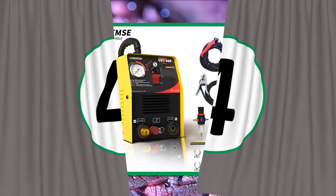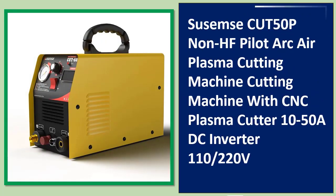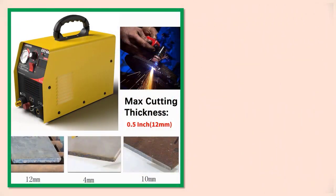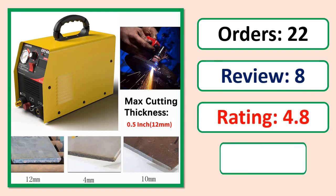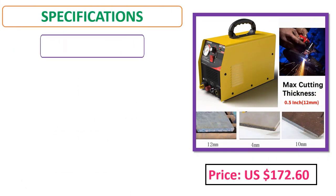Number 4: CUT50P non-HF pilot arc air plasma cutting machine with CNC plasma cutter, 50A DC inverter, 110/220V. Orders, review, rating, percent off, price, and specifications are shown.